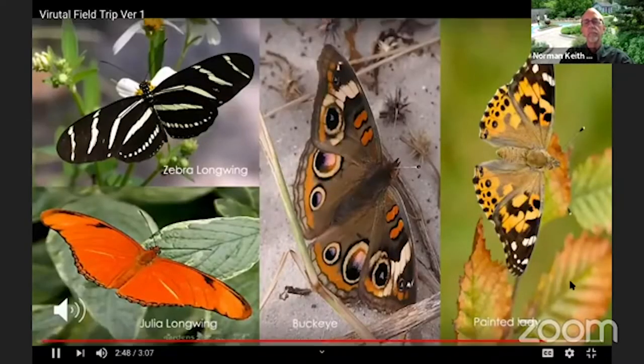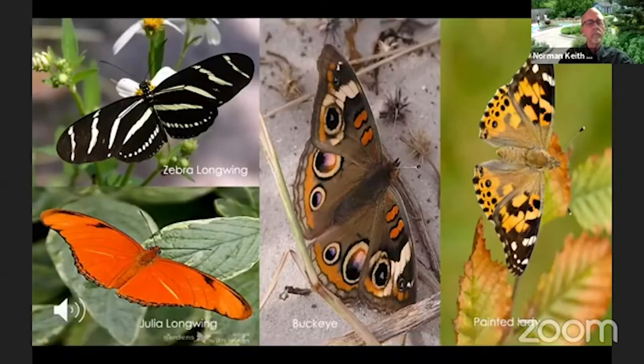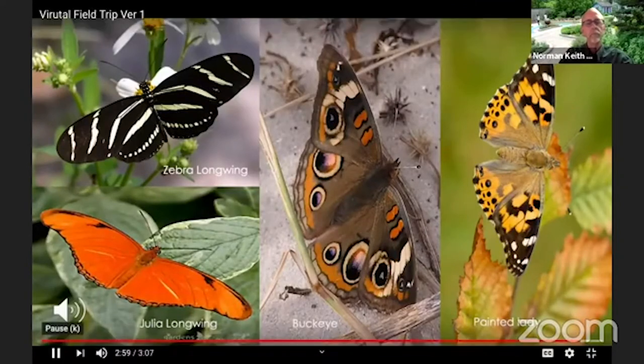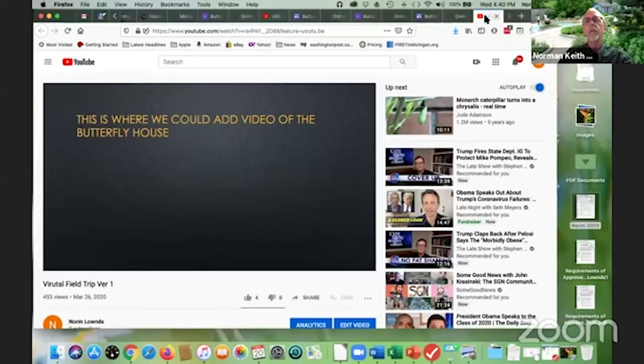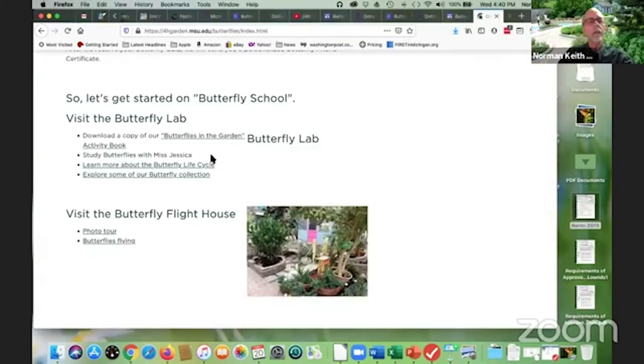In our butterfly house we usually have eight to ten different butterflies flying at any given time. These include Julia and zebra longwings, monarchs, painted ladies, and buckeyes. Let's go in and see what we can find. That was a little bit of learning — normally we would do that in our curiosity classroom, but this year it was done online.